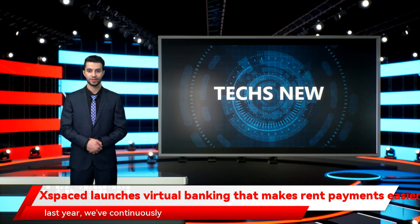Since launching FlexRent last year, we've continuously heard from tenants that they would like to have more flexibility when it comes to paying rent, and from landlords that they want to keep their current rent collection system, says Alex Pellin, co-founder at Spaced.